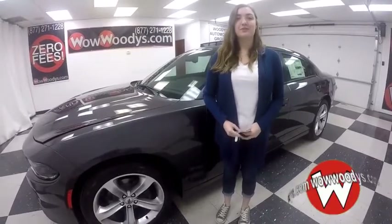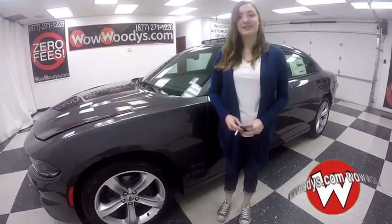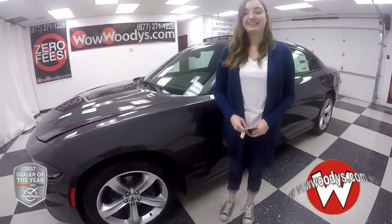Hey everyone, Alana here at Woody's Automotive Group in Chillicothe, Missouri, the highest rated dealership in Middle America and Dealer Rater's Dealer of the Year for 2017. You can find out why by going to over10000reviews.com.